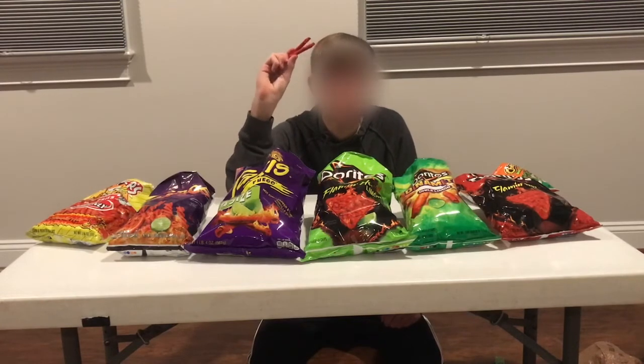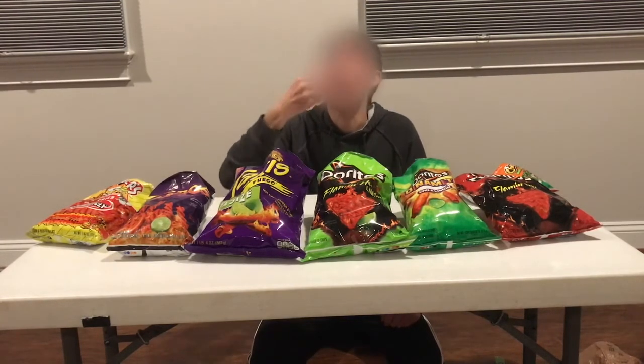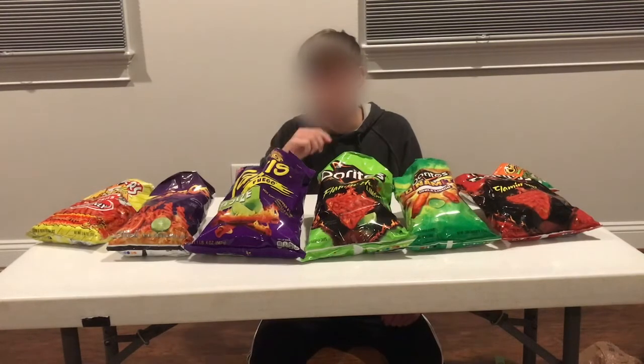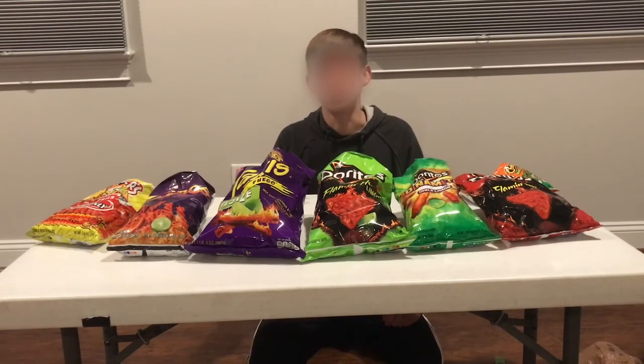Next up, we have Takis, which are probably one of my favorite spicy chips. The thing about Takis is they're good, but they're really salty. Flavor-wise, I'd probably give it a 3. Spice, I'd probably also give a 3 — they're a bit spicier than the other two, but not like "oh my gosh, I'm going to die" spice. Total score of 6 for Takis.